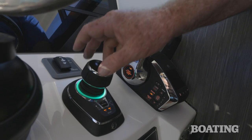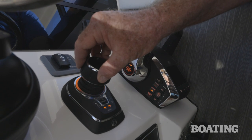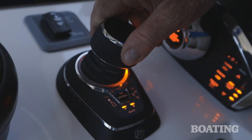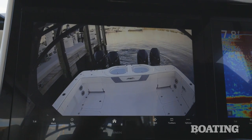I like the electronic throttle and shift, and especially the position of the joystick between them and the helm. To the left of the helm is the FLIR controller. To ease docking, you've got an aft-facing camera that displays right through the Garmin device.